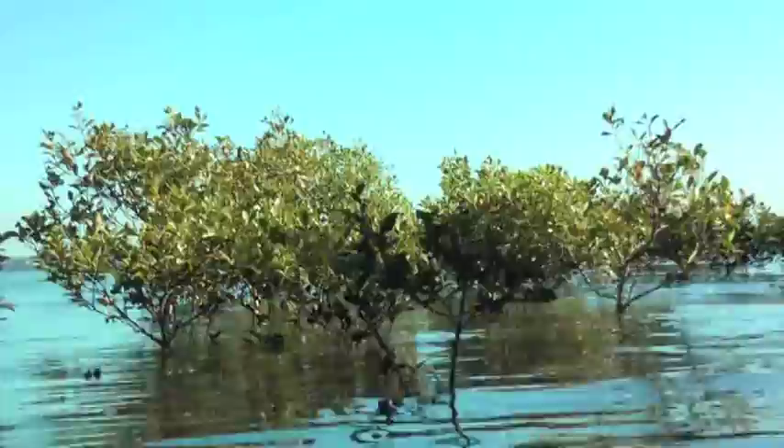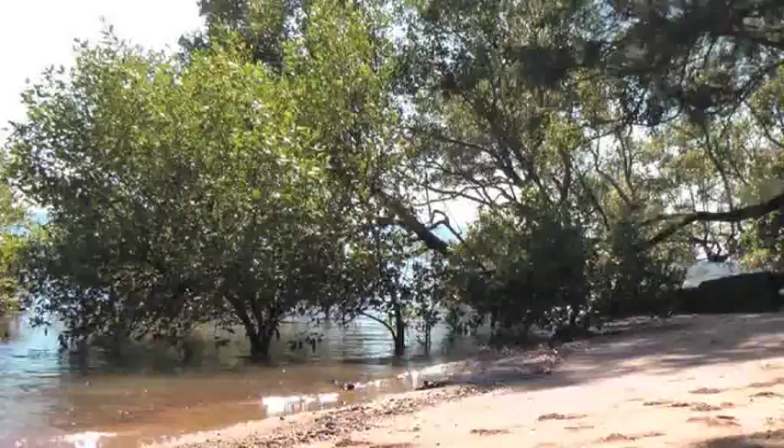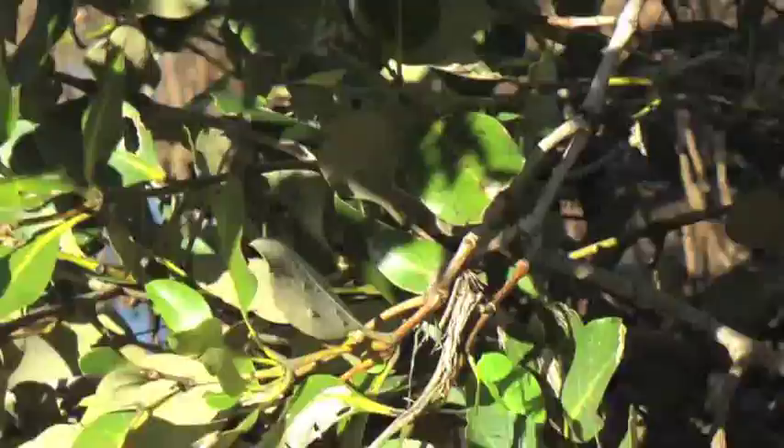Grey mangroves generally grow to a maximum height of 25 metres, but anything between 10 and 15 is considered normal. They are distinguishable by their trunks covered by light grey bark that supports a crown of green glossed leaves. Stomata and salt glands are scattered on the underside of the leaf, and flowers are yellow and small.